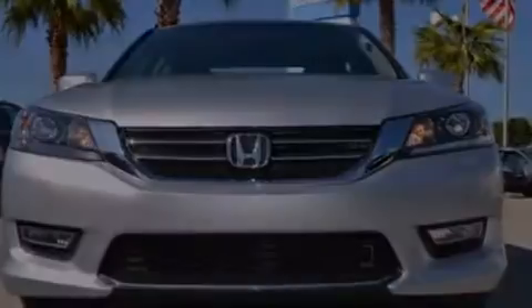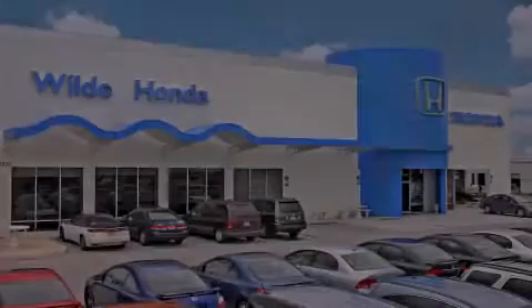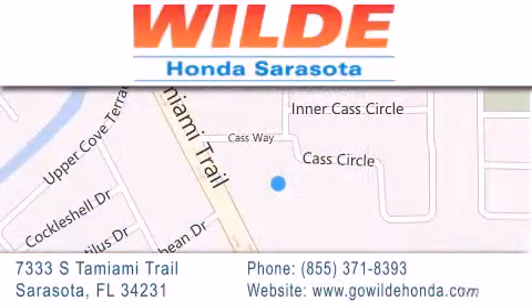Call now to find out how you can own this breathtaking automobile. Wild Honda is located at 7333 South Tamiami Trail in Sarasota. Also shop GoWildHonda.com.